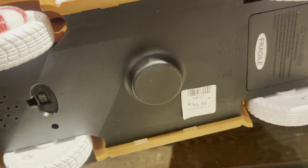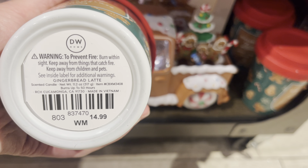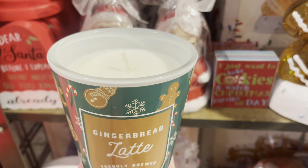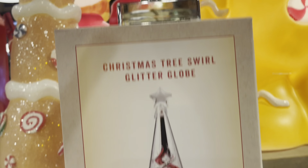Taking a look underneath the gingerbread glitter globe truck to see how much it is — $60. If there was a candle holder on top and if this was being sold at Bath and Body Works, it would probably be $100. Taking a look at the gingerbread latte candle — this one smells really good. I really get the gingerbread in there, and just like the gingerbread latte, $15. Not too bad for a single white candle, and it definitely smells great.